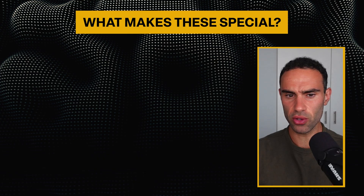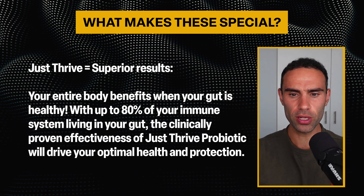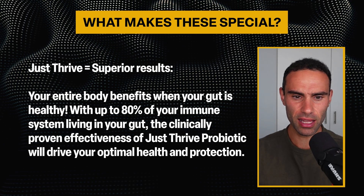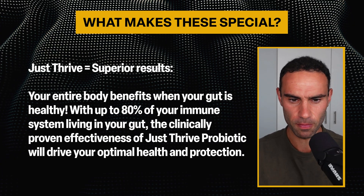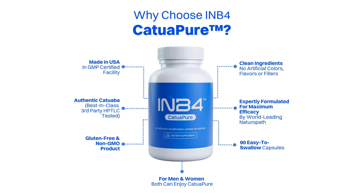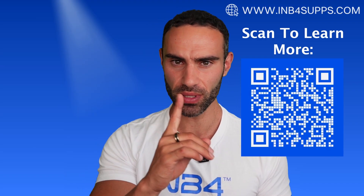Your entire body benefits when your gut is healthy. With up to 80% of your immune system living in your gut, the clinically proven effectiveness of this probiotic will drive your optimal health and protection. If you're someone that's been trialing different supplements and still lacking energy, drive, and vitality, you may want to check out a brand new supplement called Katwapua, which harnesses the power of an Amazonian herb known as Katawaba Bark, used for centuries to boost mood, enhance energy levels, and act as an aphrodisiac. Visit inbeforesupps.com to learn more.